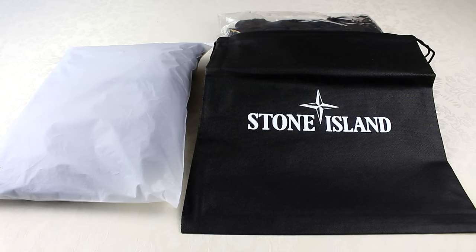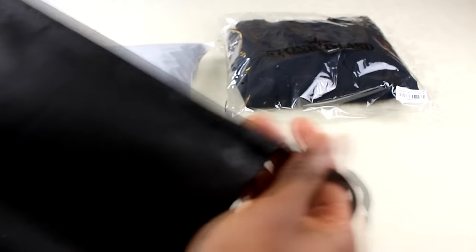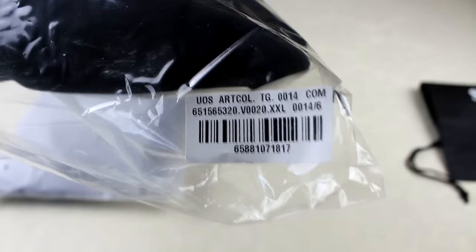The first thing you're going to notice, as always, is the packaging. I've said this in literally every video — packaging is a big giveaway because these are high-end luxury brands, so they present their product in a way that represents the quality. On the right is the authentic, on the left is the replica. The authentic was about £140 and the replica about £30. The authentic comes with a dust bag — just a bag for your jumper with Stone Island on both sides, a drawstring, and the jumper itself comes with a barcode tag showing product details.